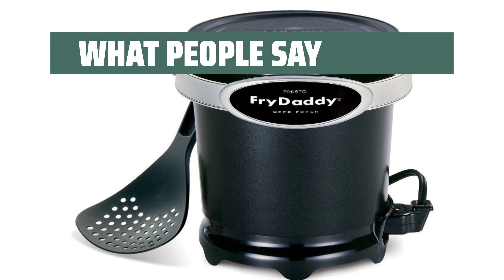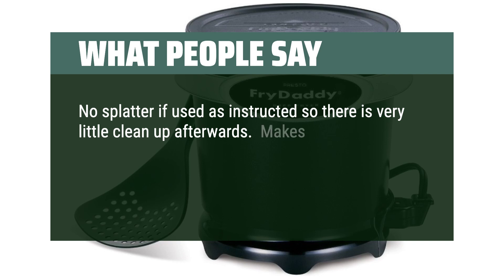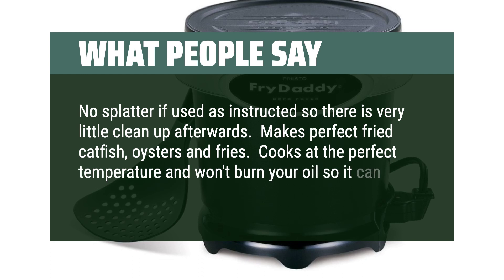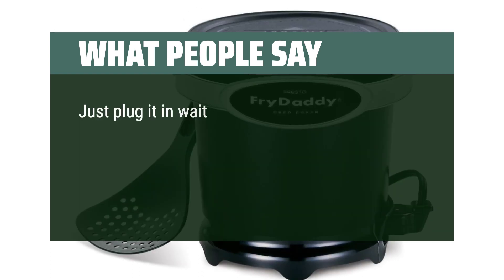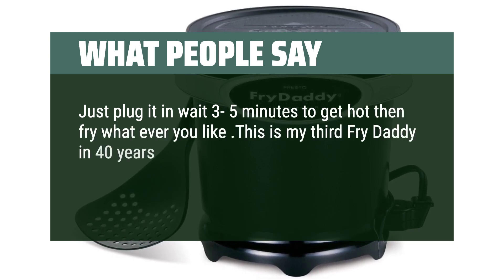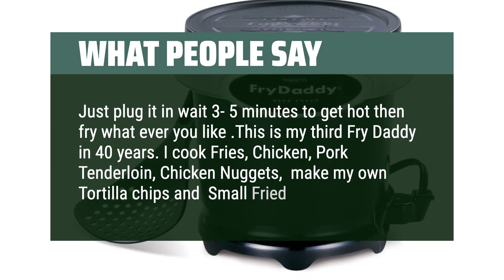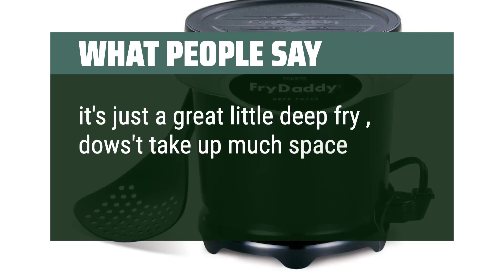What people say: No splatter if used as instructed, so there is very little cleanup afterwards. Makes perfect fried catfish, oysters, and fries. Cooks at the perfect temperature and won't burn your oil so it can be used multiple times. Just plug it in and wait 3 to 5 minutes to get hot, then fry whatever you like. This is my third Fry Daddy in 40 years — I cook fries, chicken, pork tenderloin, chicken nuggets, make my own tortilla chips and small fried pies. It's just a great little deep fryer, doesn't take up much space and cleans up easily.